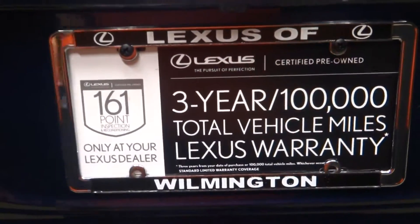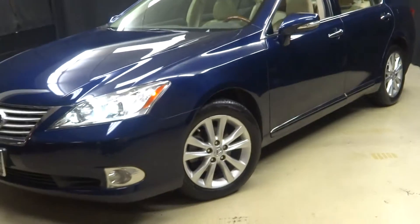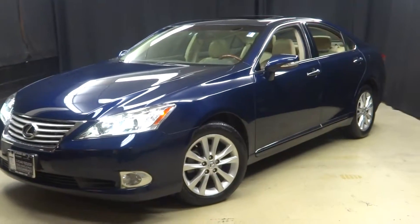Plenty of room here in the trunk, and this is Lexus certified — that means this 2012 ES350 has been put through a 161-checkpoint inspection by our certified Lexus technician.